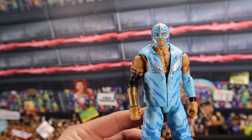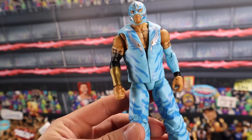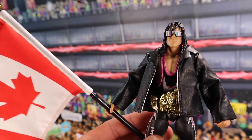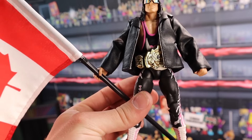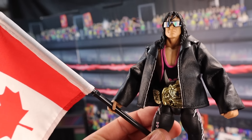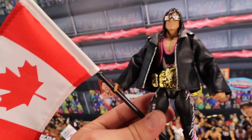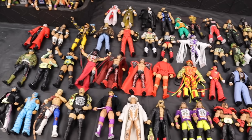Got the WrestleMania 26 Elite Rey Mysterio MOC — he's going to be selling for $200. If you have him loose in good condition — another figure that's super hard to find in good condition out of the box — $70 to $80. Got the Defining Moments Bret Hart — another figure that took a hit after they announced the Ultimate Edition figure coming very soon with a very similar attire. This figure dropped in value a little bit, still sells for $200 MOC. If you have him loose, he's going to be selling for around $80. Really hard to find with the flag — if you have this Bret Hart with the flag, I'd be selling him for around $100 with the rest of the accessories.